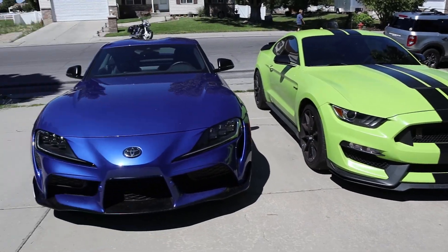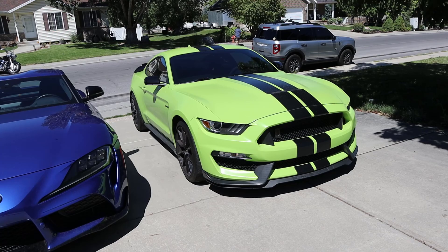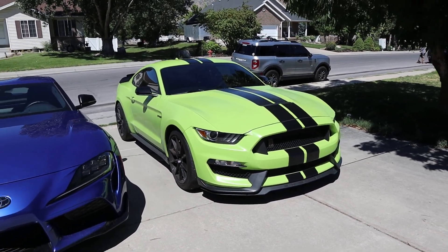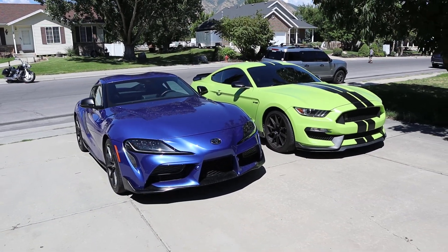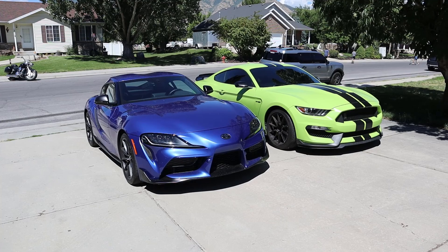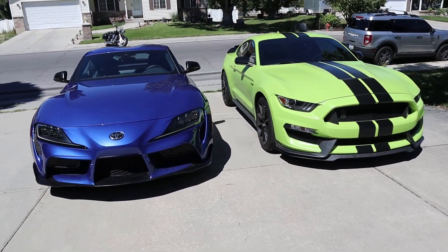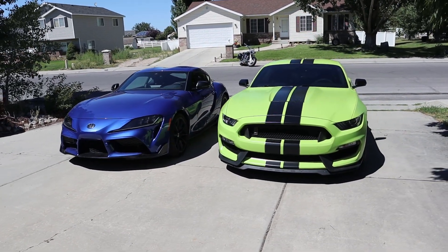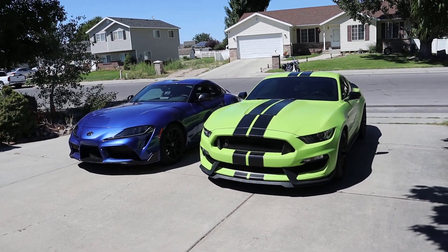I don't want to spend too much time on the exteriors because these cars are both about fun driving, and most of the video is going to be dedicated to driving. Seeing them both next to each other — and this is not because I'm partial to the Mustang because it's my Mustang — I think both of them look fantastic, but the Mustang has a little bit more presence and I think its design is going to age a little bit better. The Supra's design is also going to age fantastically, but let me know which one you like the look of more.